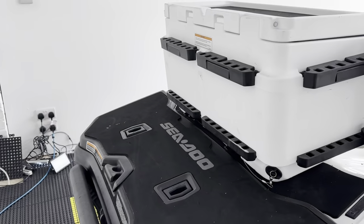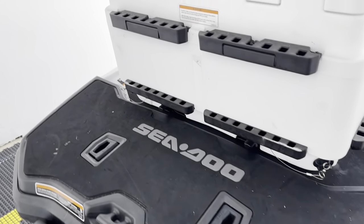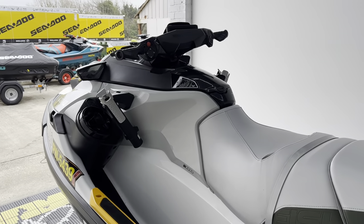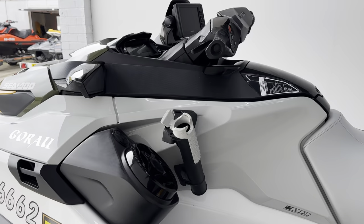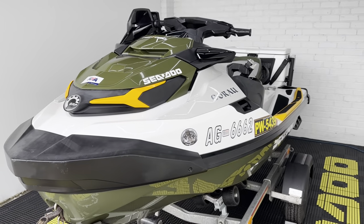We've got the extra Link-Q system on the back, so two lots of Link-Q systems. Boarding ladder there as standard as well. So this thing will be fully serviced, have a year's warranty and be absolutely ready to roll.